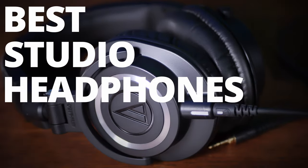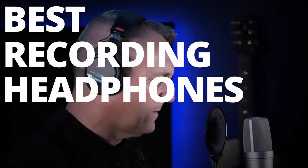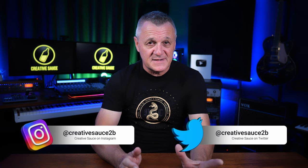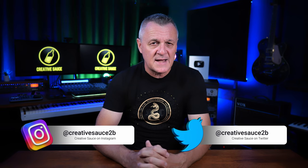The best studio headphones are not necessarily the best recording headphones. Hi folks, I'm Mike and I hope you're well. If you're mixing with headphones then sound is the most important aspect. However, if you're recording or tracking with headphones there are other things which may be more important.